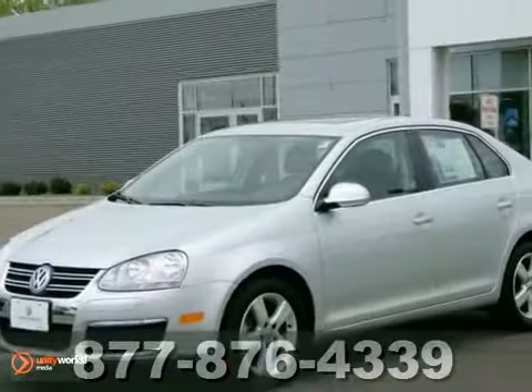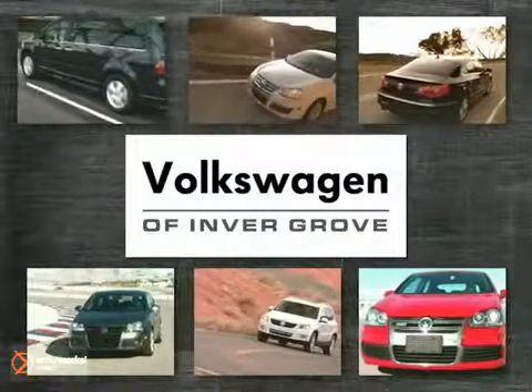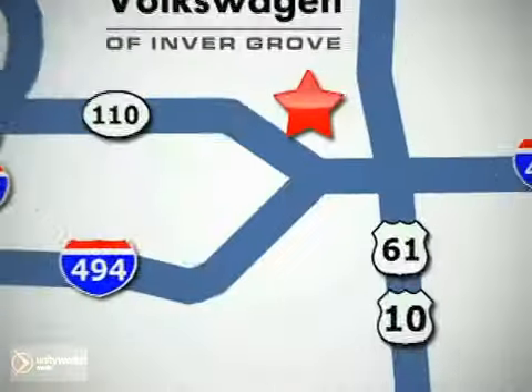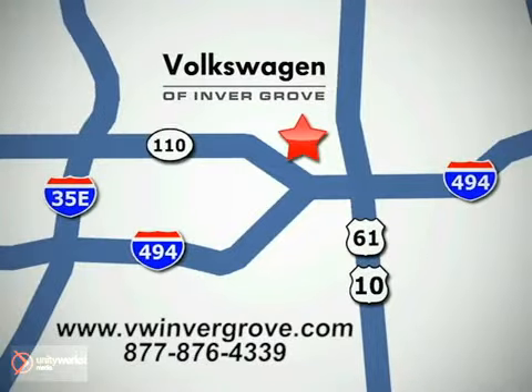Come on out and test drive it today. Volkswagen of Invergrove — it's better here, and we'll prove it. We are conveniently located at 1325 50th Street East in Invergrove Heights, Minnesota, near Highway 494 and Robert Street, across from Best Buy.